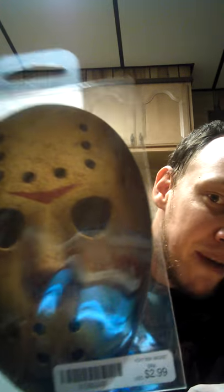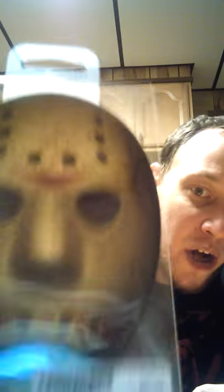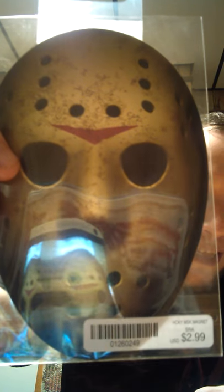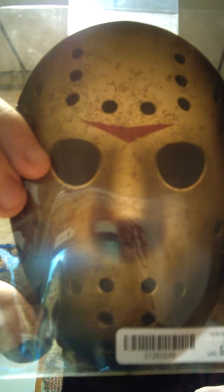Then I went to Spirit Halloween. I got this $3 Jason magnet — it's a big size mask. I have a couple other Jason magnets like the vintage 8-bit one, but this one I had to get. It was three bucks. I love anything Jason Voorhees, as you can see by my Jason Voorhees shirt I'm wearing tonight.